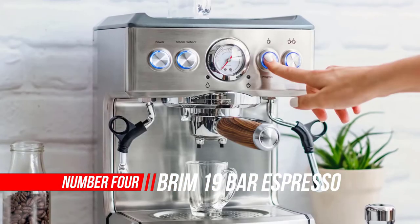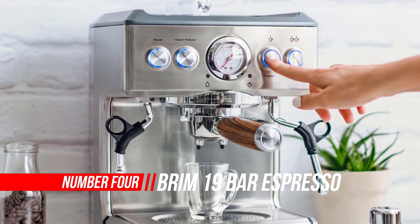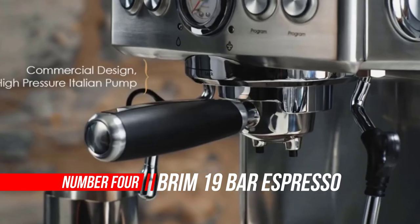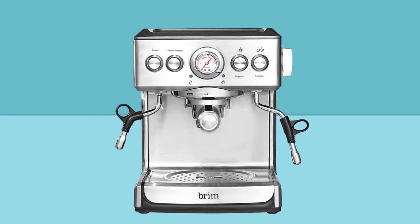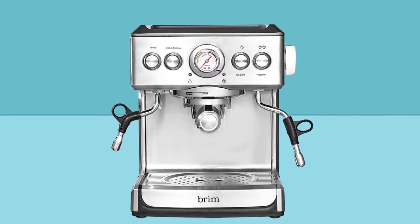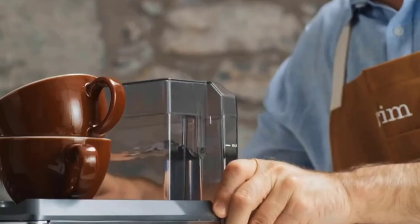Number four: Brim 19 Bar Espresso Machine. Baristas in Italy have mastered the art of the espresso and have been doing it right for years. Now, with the Brim 19 Bar Espresso Maker, all coffee connoisseurs can make a bold cup of espresso, cappuccino, or latte without taking a trip overseas.